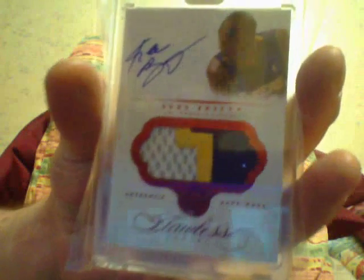Then I got my Kobe patch, number 15 — the Ruby, Kobe.